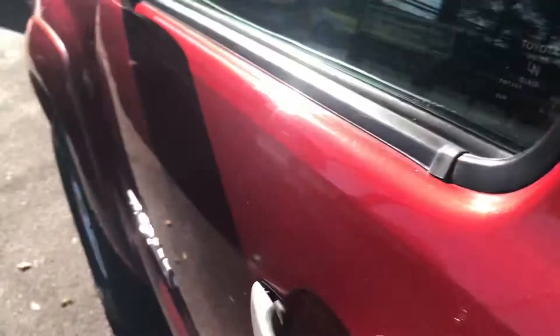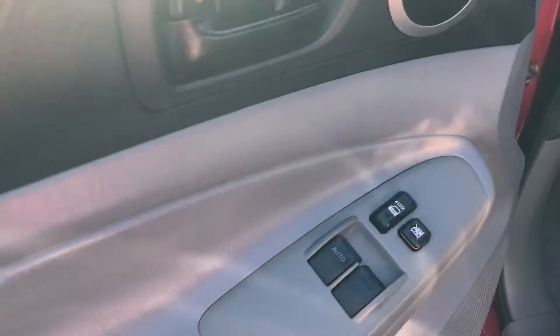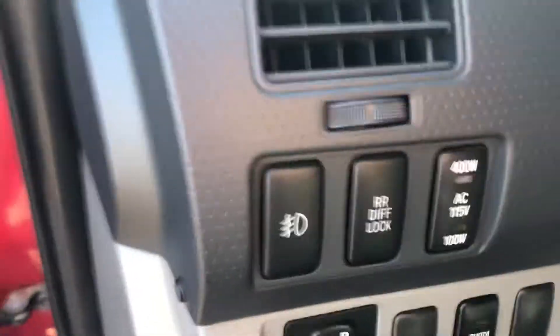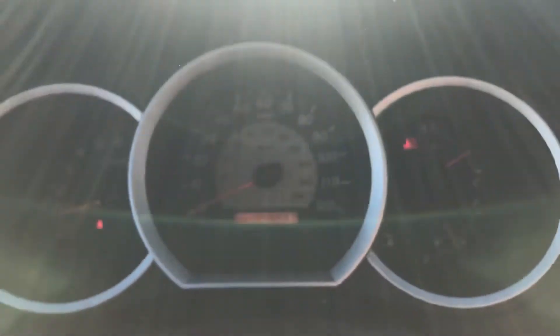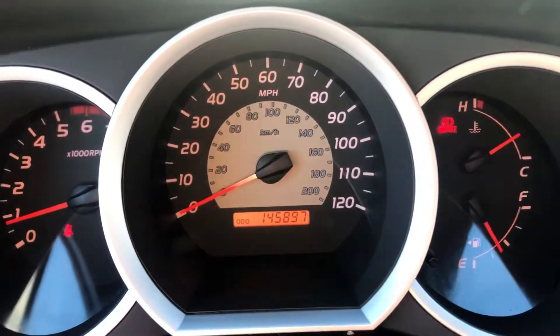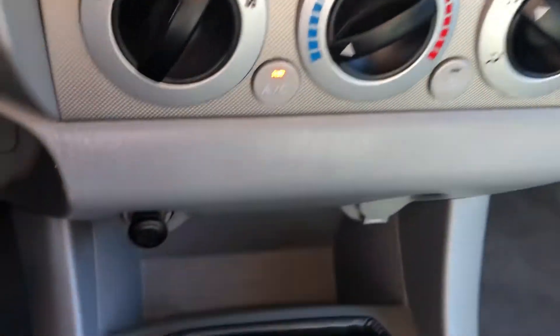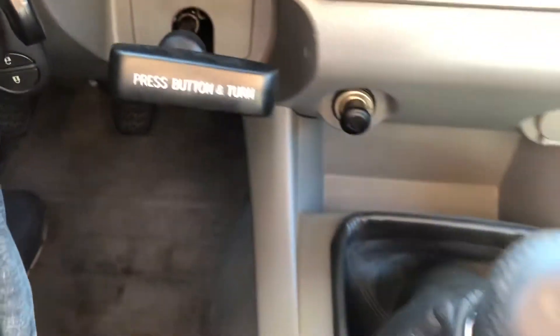Let's take a look inside. Power locks, windows, and mirrors. A couple of extra buttons down here: a locking differential, cruise control. No warning lights on the dash of any kind. AM, FM, CD audio system, climate controls. There's your emergency brake, shift on the fly, four-wheel drive.